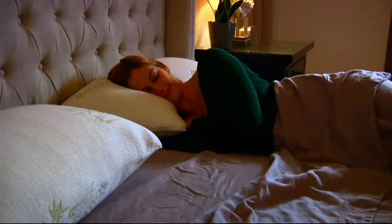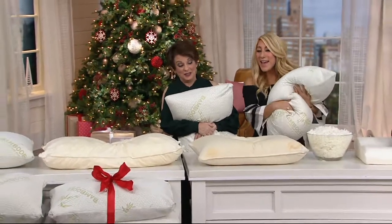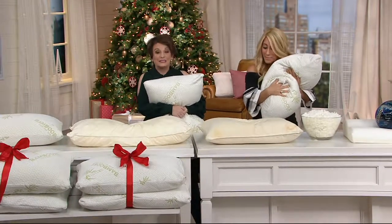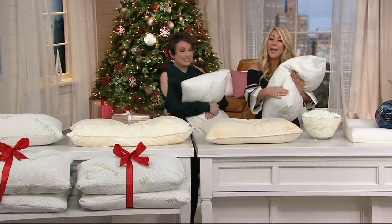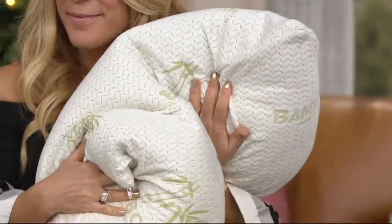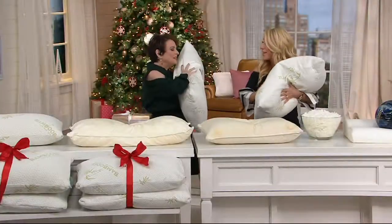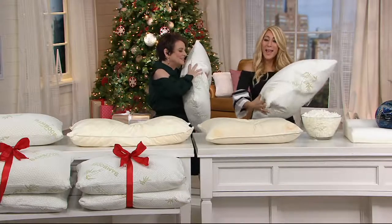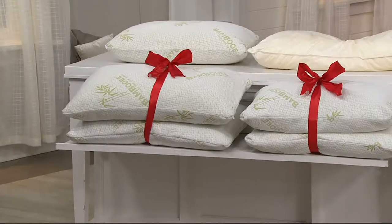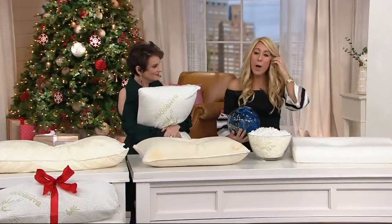My husband said something to me the other day that in 28 years of marriage he's never said — he said, 'I think we need new pillows.' So you know it's bad when your husband says that. Here's a chance to try something new, get it home. You can sleep on it until January 31st, 2018, and if you're not getting that wonderful luxurious sleep, you send them back. If you could say, 'I want to sleep on a cloud that embraces me' — it's like this.